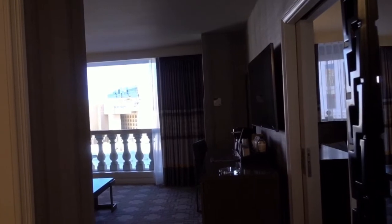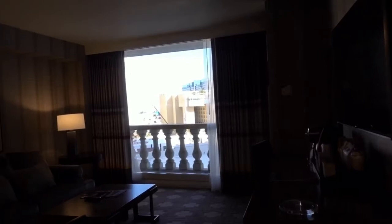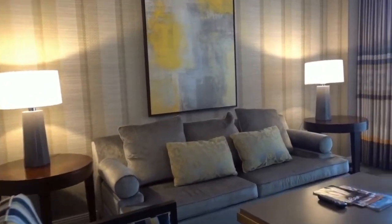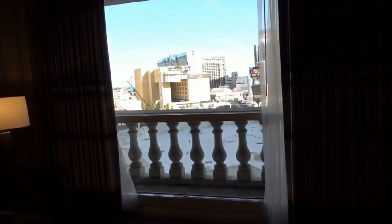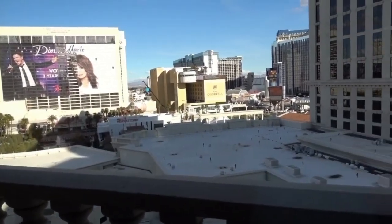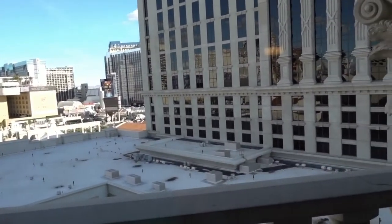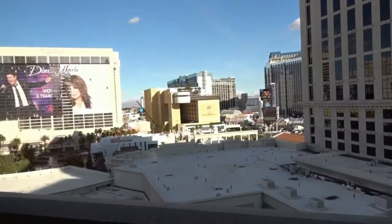This is the petite suite here at Caesars in the Julius Tower. It's a two-room suite. It has a couch, a couple chairs, a table, and nice floor-to-ceiling windows. Got a little bit of a view — looks like the Flamingo, top of the High Roller, Cromwell, Valleys, and the Caesars Tower. I think that's the Augustus Tower over here. Not bad.